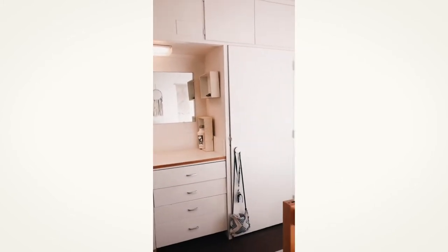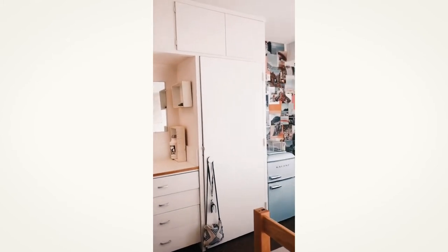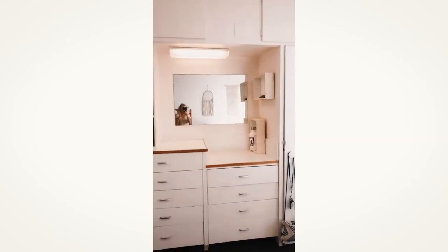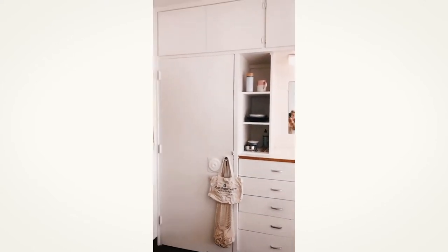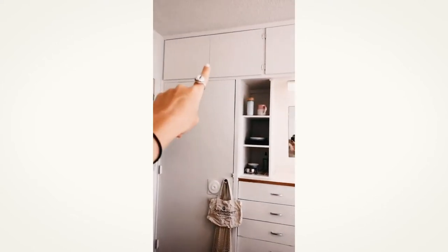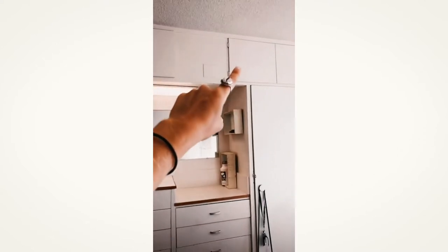I was worried about not having enough, but there's actually so much storage. The view is insane. So actually all of this up here is storage, which is sweet.